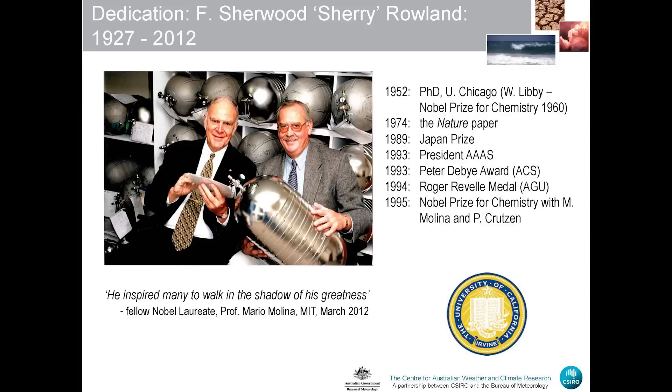I'd like to dedicate this talk to the memory of the late Sherry Rowland, who died earlier this year — the Nobel Prize winner in 1995 for the work described in that Nature paper I mentioned at the start. He had a brilliant career: the Japan Prize in 1989, President of the American Association for the Advancement of Science in 1993, the Dubai Award from the American Chemical Society in 1993, the Roger Revelle Medal from the American Geophysical Union in 1994, and the Nobel Prize in 1995. As Mario said at his dedication earlier this year, he inspired many to walk in the shadow of his greatness — and certainly that's true for me. Thank you.